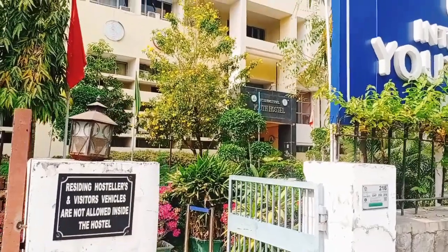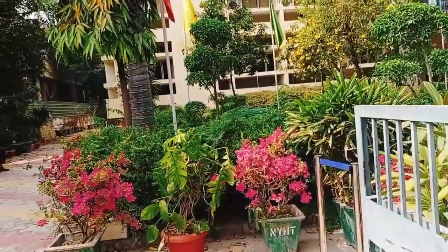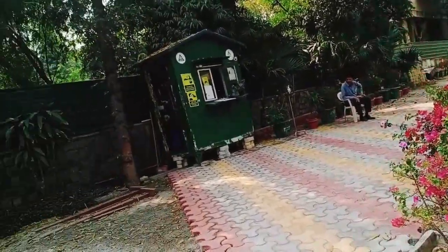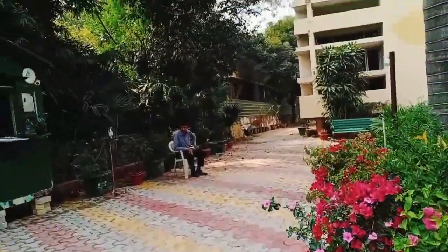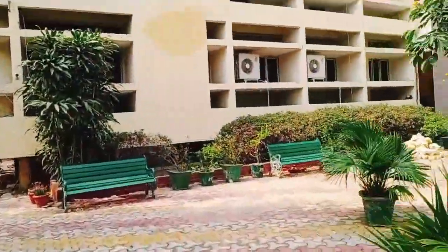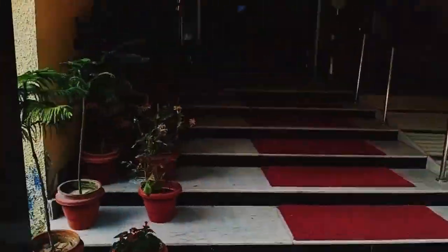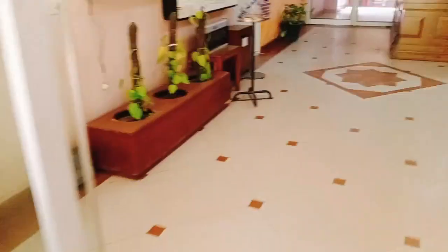We have now entered the hostel. You can find it is a much more colorful and green environment — trees and plants everywhere. This is the entrance of the hostel and you can find security here. They have maintained a very clean environment, thanks to the Government of India. There are many flowers and there is special support for physically challenged people — there is a lift available.